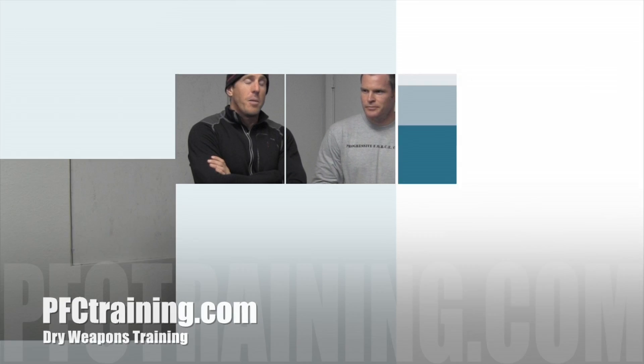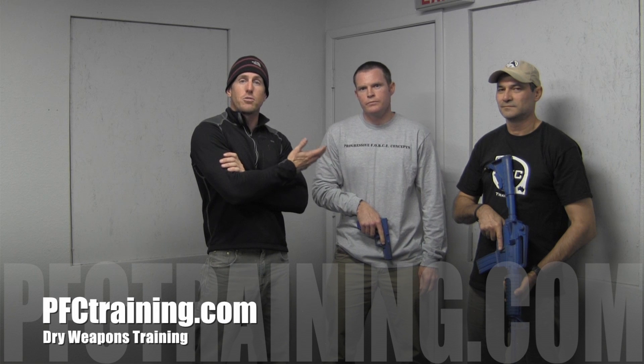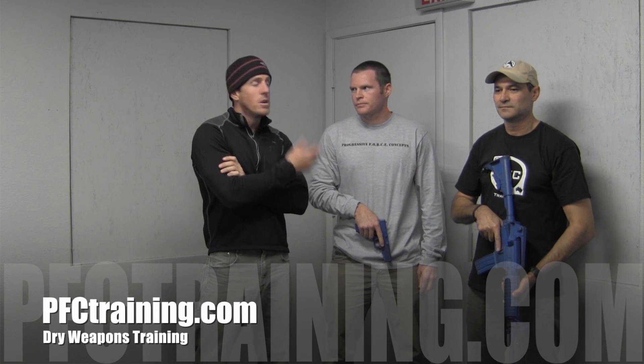Hey guys, Brian from PFC here, and I'm fortunate enough to be joined by Chris Dowdy, who's our director of training for our Asia Pacific division, and also by Tony Newman, who's our director of operations in Asia Pacific. For those of you that have never met them, they're two fantastic guys. Those of you that are down in that sector of the world, you ever get an opportunity to do any training or operations with them, they're two really, really sound guys.